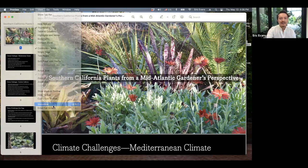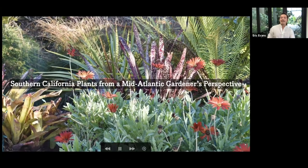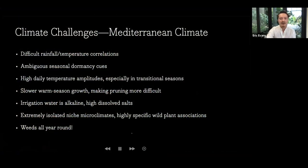Let me start to share my screen. So this is Southern California plants from a mid-Atlantic gardener's perspective, and I'm going to dive right in. I want to paint a picture of what our climate is like. When I first moved here, people said, 'Oh, you can grow anything.' And you can grow a lot, but you can't grow everything. It's a Mediterranean climate.